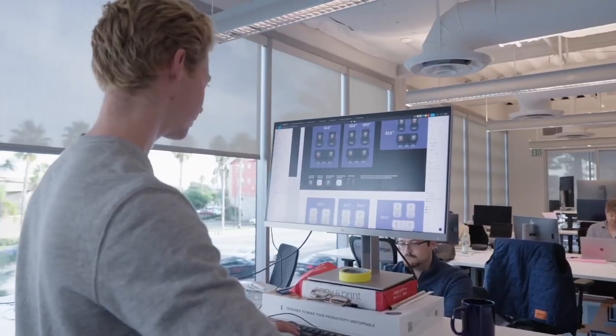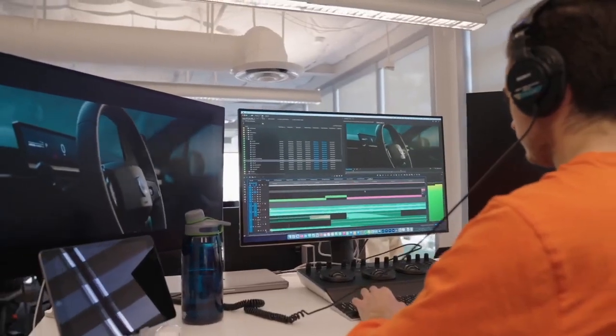Welcome to the HEX department. HEX stands for Human Experiences Design. Anything that the customer or one of our users might interact with, this is the team that really comes up with it. Within the department, you'll find teams such as UI, UX, audio development, video development, HMI, and user research — really just a focal point of a lot of the creative energy that comes into the company.